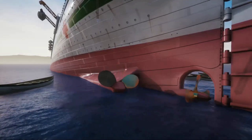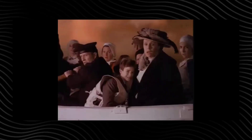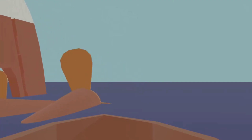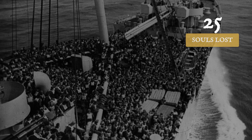The ship's engines, still turning, pulled the boats into the spinning propellers. Blades shattered wood and sent men and women into the water. Among the casualties was Violet Jessup, who had survived the Titanic and now found herself pulled under by the same machinery meant to save her. She escaped with a fractured skull, but 30 souls did not.